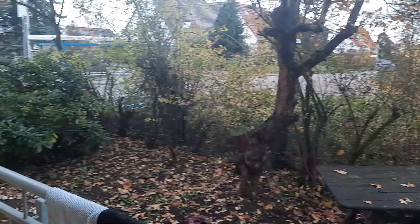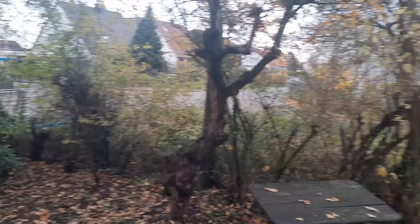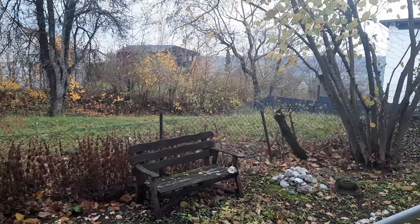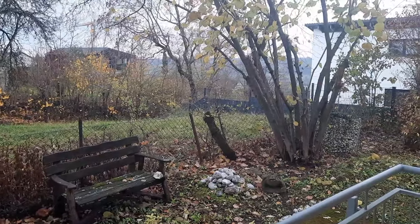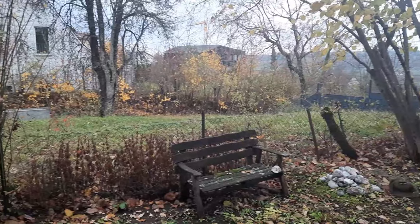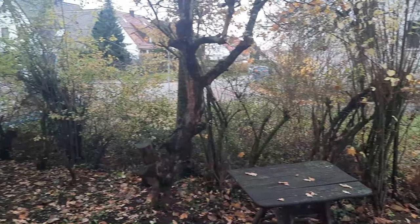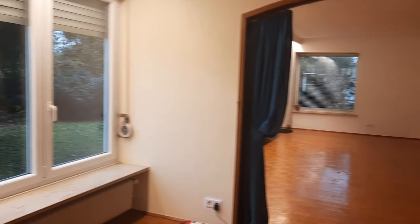My little hangout outside is all empty — I had a little table and chair, all gone. Here's a view of the yard. It's fall time, looks pretty — very pretty, wet and cold. So that's a wrap.